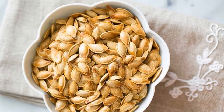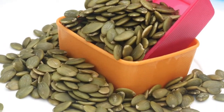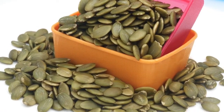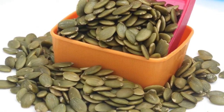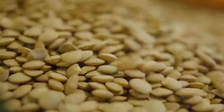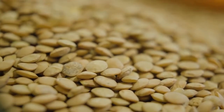Pumpkin seeds. Pumpkin seeds are an extremely effective deworming agent, because they contain an amino acid called cucurbitacin. This paralyzes the worms, making them easily eliminated from the intestine. Pumpkin seeds can be fed whole as a treat, or you can grind them into a fine powder and add to your cat's food.